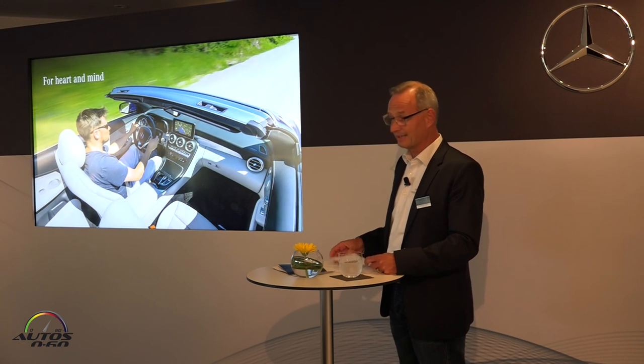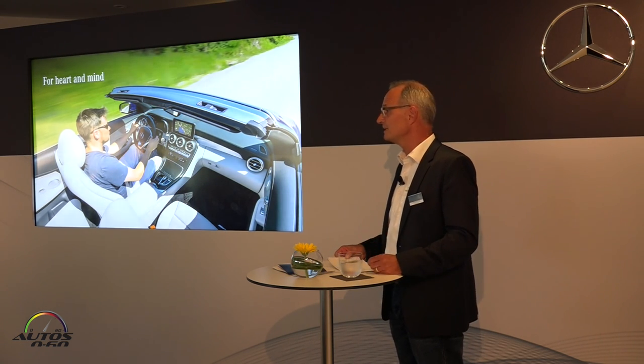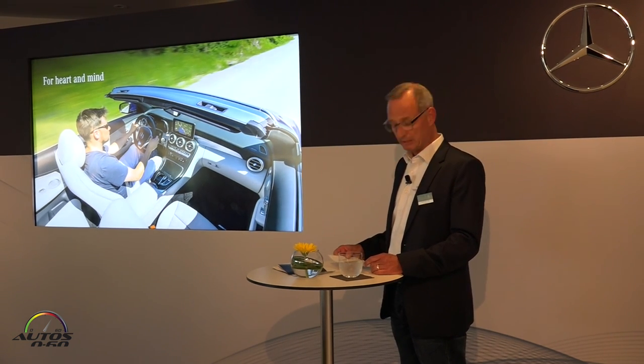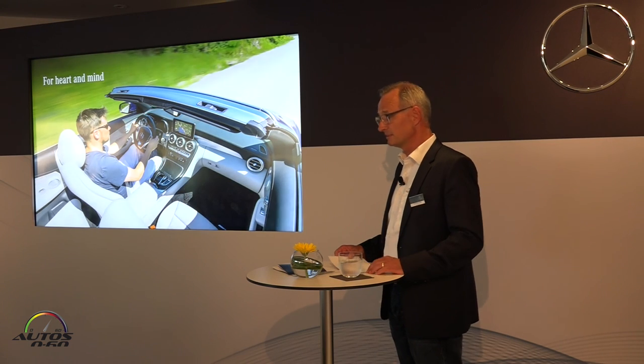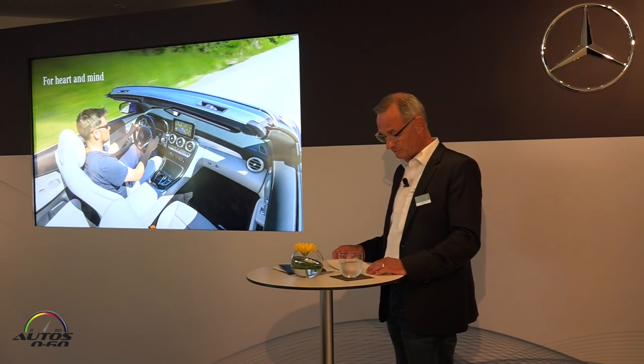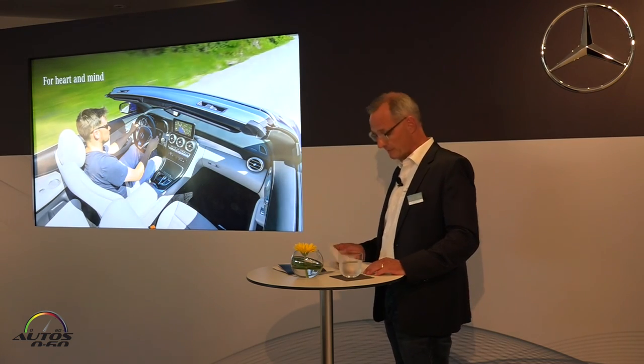Now, can that possibly be topped? Well, there are three letters at Mercedes when it comes to pushing the limits — A, M, and G. Our colleagues at Mercedes-AMG have pulled out all the stops for the C-Class Cabriolet in order to offer even more performance and even more variety.